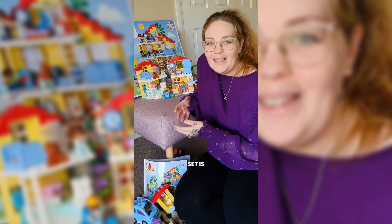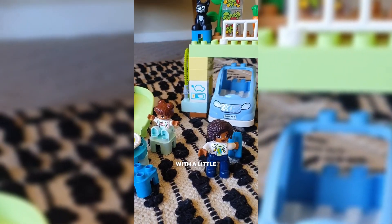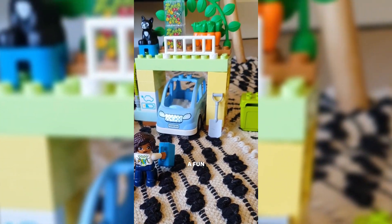This particular set is really cool in the fact that it actually has an electric vehicle with a little charging station. It's such a fun little feature.